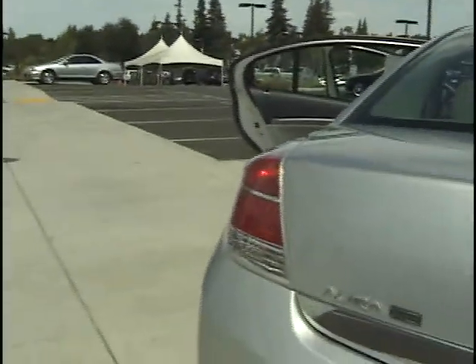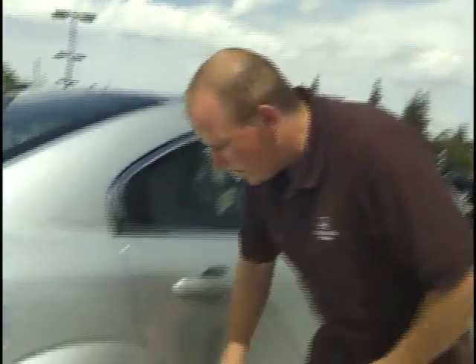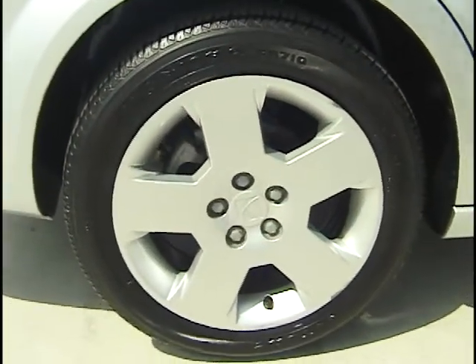This is a nice, beautiful 2009 Aura XE folks. You definitely want to come down here and check this car out and give it a good test run and see how you feel driving it. Check out the alloy wheels with the disc brakes all the way around the vehicle — a very good safety feature to have, especially for braking power and stopping.